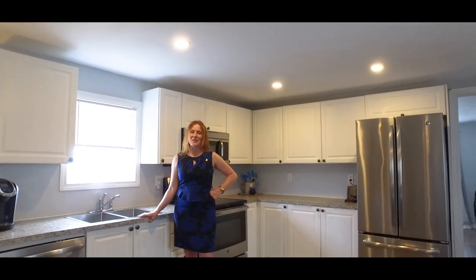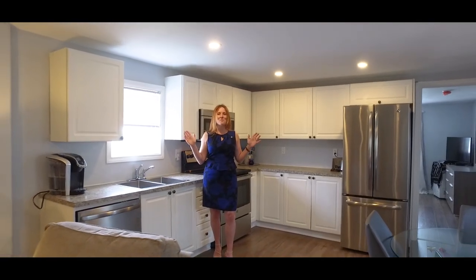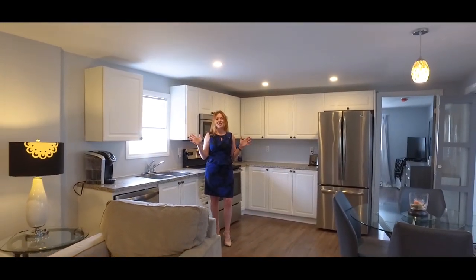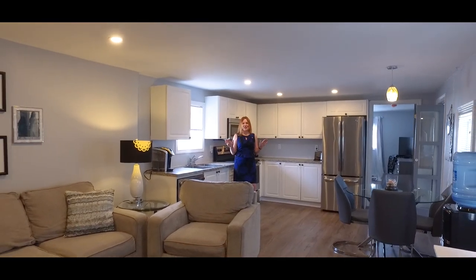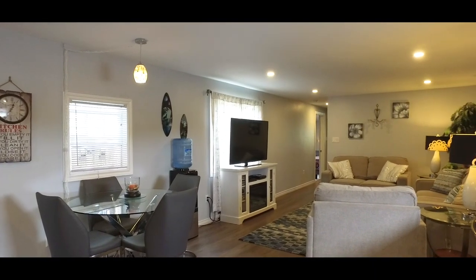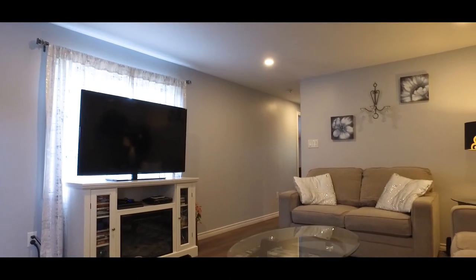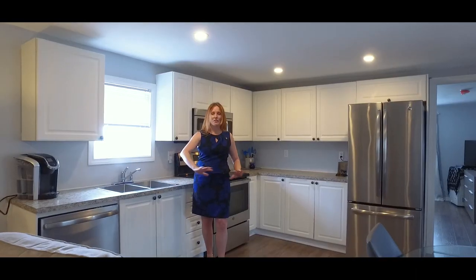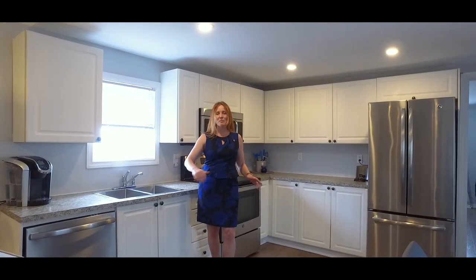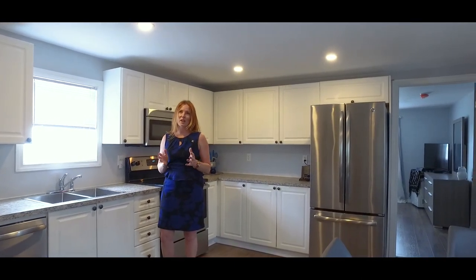We are inside the mobile home now. As you can see, there has been so much work done to this unit. Not one single surface remains from the original structure. The current owners have replaced the walls, put new insulation — there's spray foam throughout the entire home. All of the electrical has been upgraded. There's 200 amps, so if you wanted to put in a heat pump, you could do that as well.